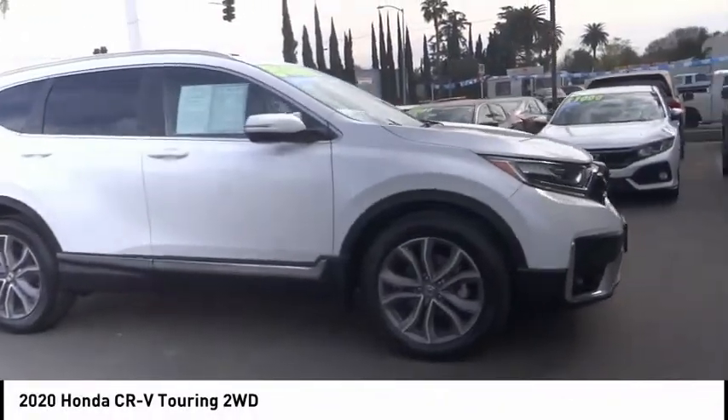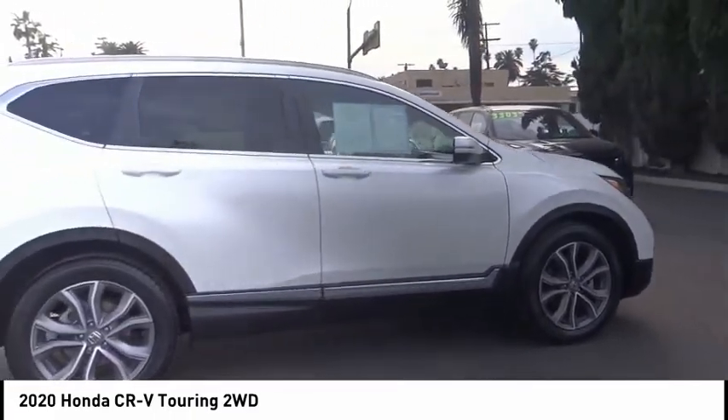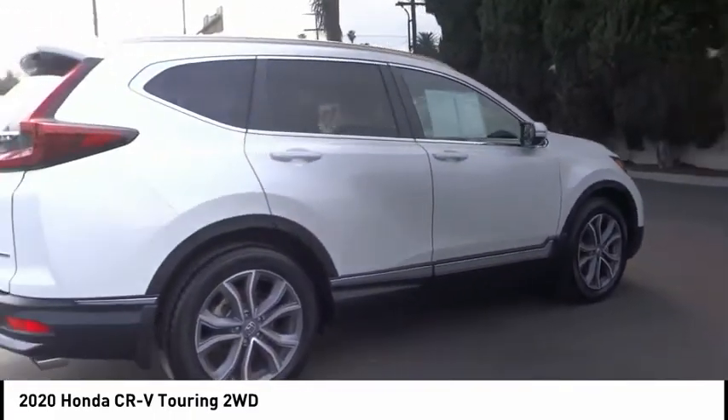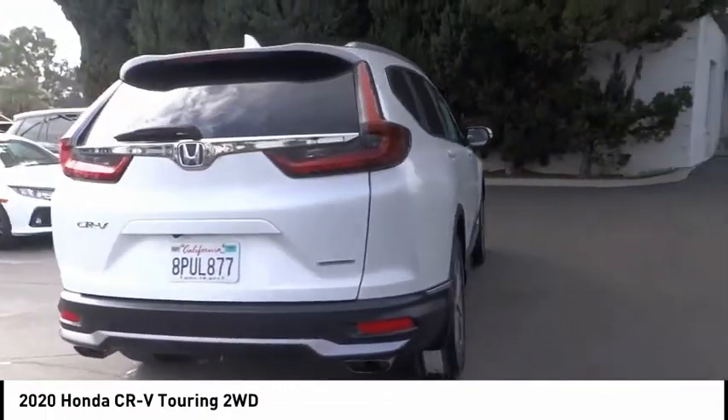You are going to love the 2020 CR-V — a top recommended vehicle because of its car-like driving manners, good value, cool technology, and comfy interior.